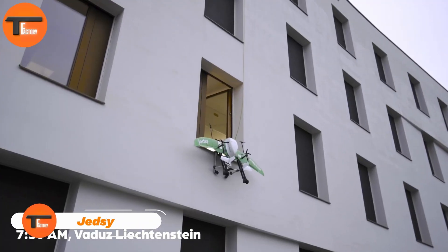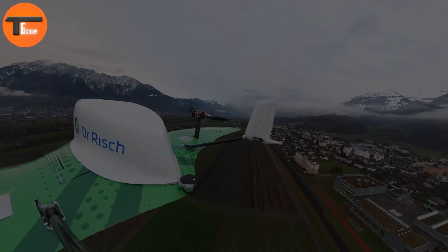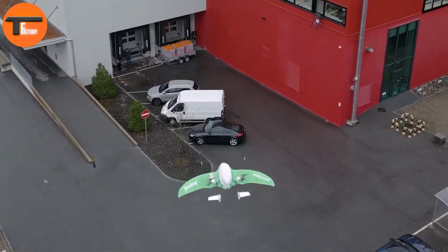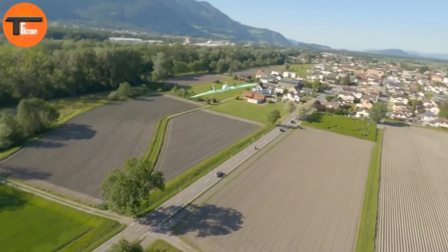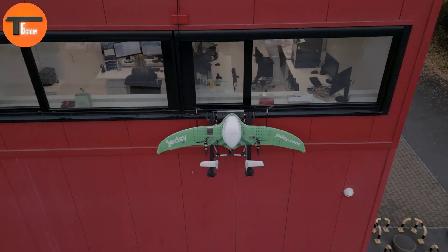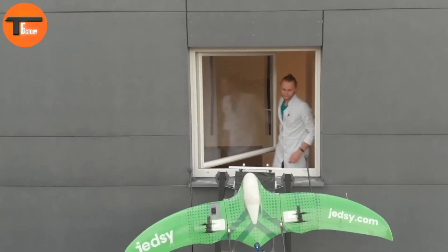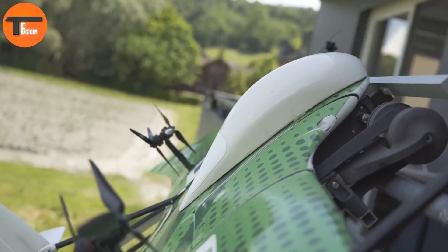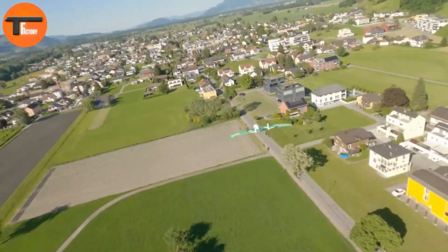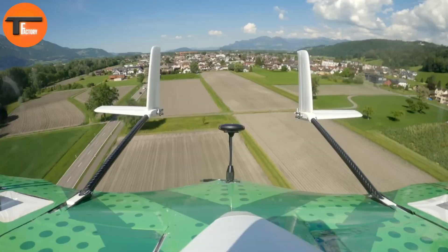JEDZ: Revolutionizing Healthcare Logistics with Drones. Meet JEDZ, a game-changing drone designed to transform healthcare logistics. This unmanned electric aircraft is built for vertical takeoff and landing, as well as fixed-wing flight, offering a versatile solution for fast and efficient deliveries. JEDZ measures 13.8 by 114 by 94 inches and weighs 40 pounds when empty, with a maximum gross takeoff weight of 46 pounds.